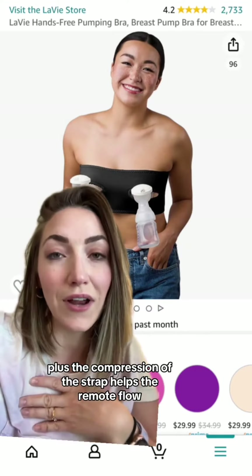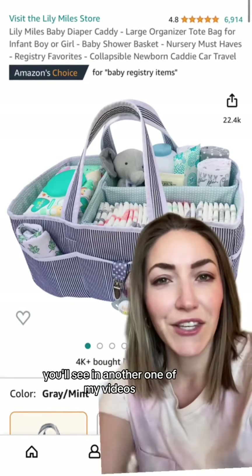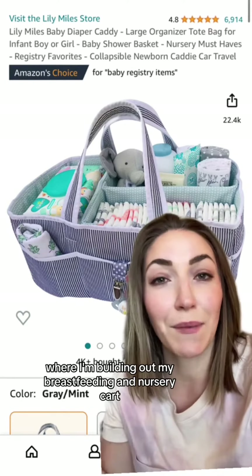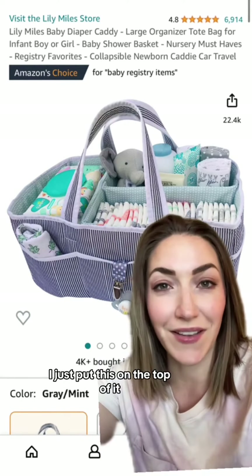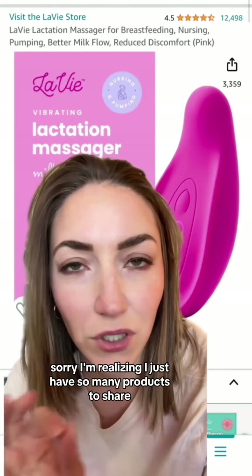The pump strap is a must-have if you're planning on pumping. It's a great way to pump hands-free, plus the compression of the strap helps with your milk flow. I absolutely love this caddy — you'll see it in another one of my videos where I'm building out my breastfeeding and nursery cart. I just put this on the top of it and it organizes everything so well.